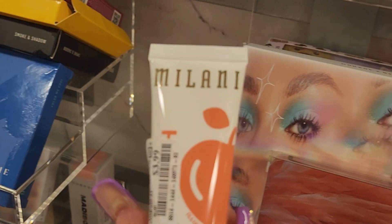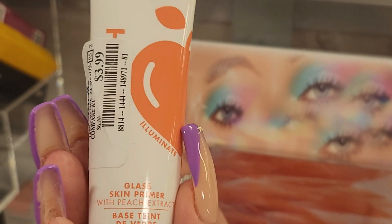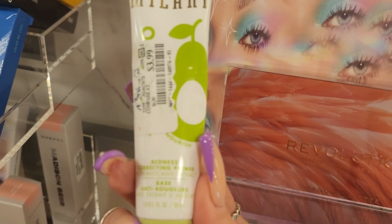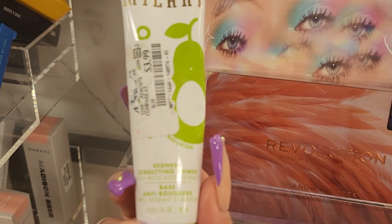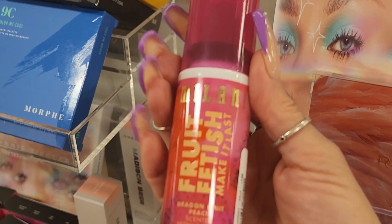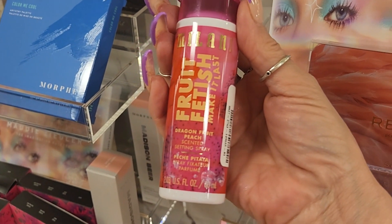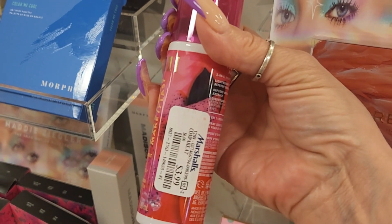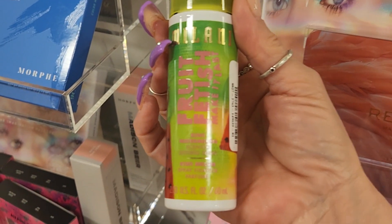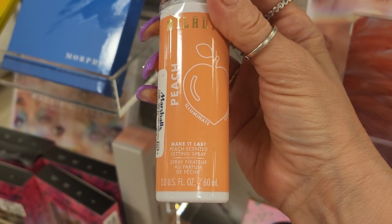I also came across these from Milani. This is the Glass Skin Primer with peach extract - really do like these - $3.99. They also have this one, the Redness Correcting Primer with avocado extract, also $3.99. And they have these which are restocked - the Milani Fruit Fetish Make It Last setting spray in dragon fruit peach, $3.99. They also have it in kiwi watermelon and peach scent, all $3.99.